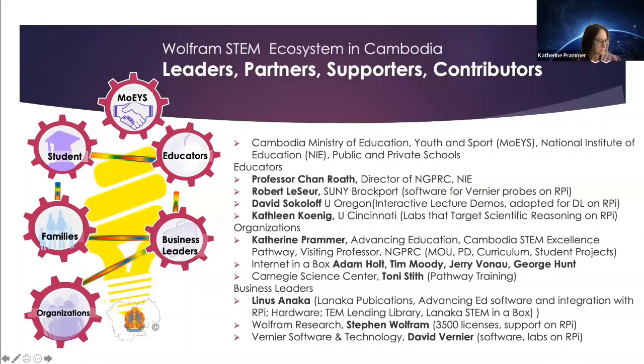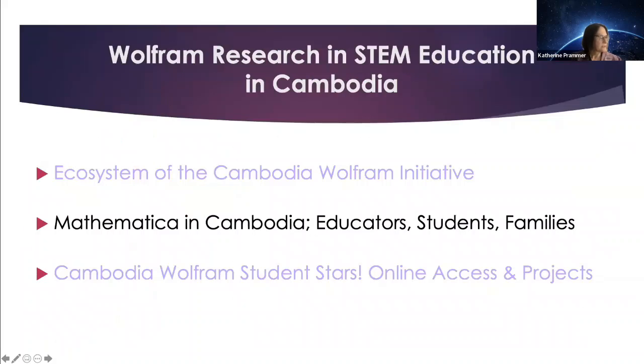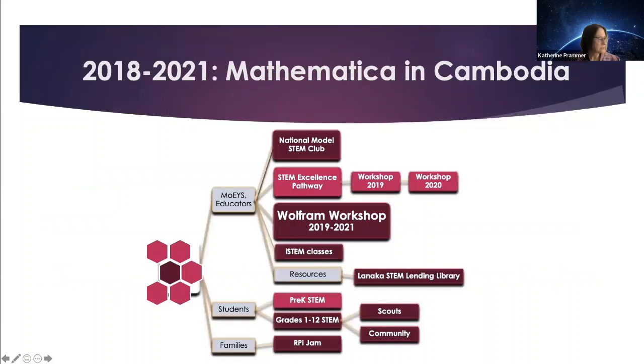So what have been the major milestones in using Mathematica in Cambodia for educators, students, and families? We focus on using Mathematica to train educators, also to provide opportunities to students and to families through a national professional learning community, through the Wolfram workshops, through integrated STEM classes for educators, and then through opportunities to use Mathematica on the Raspberry Pi for informal STEM courses.